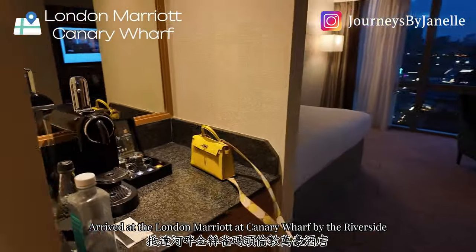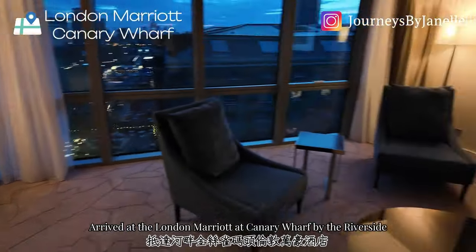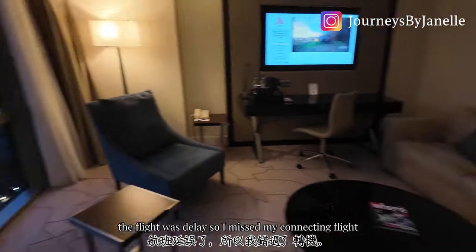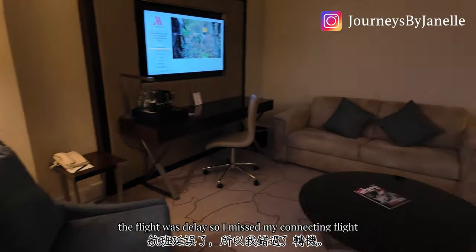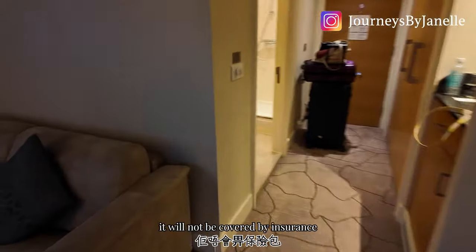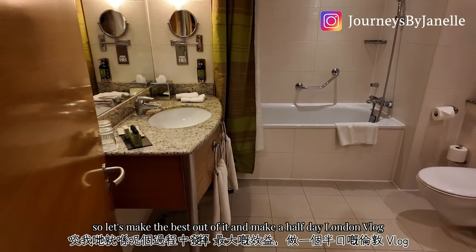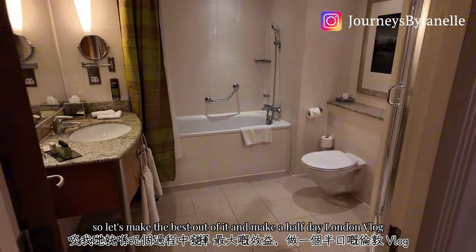I arrived at the London Marriott at Canary Wharf by the riverside. The flight was delayed so I missed my connecting flight, and because I booked separately it will not be covered by insurance. So let's make the best out of it and make a half-day London vlog.